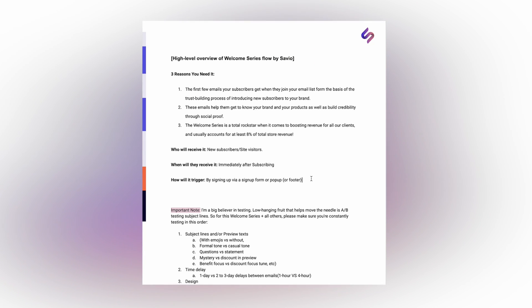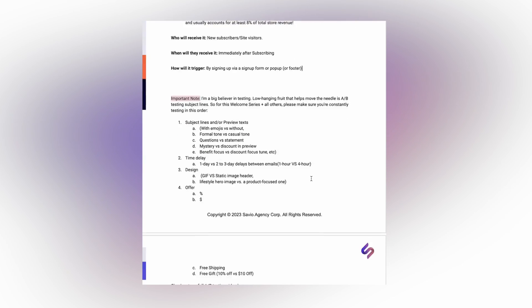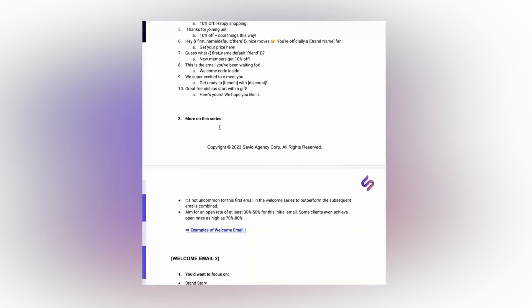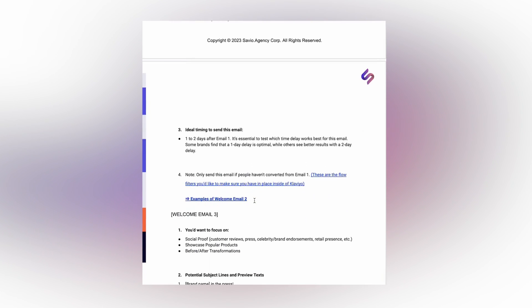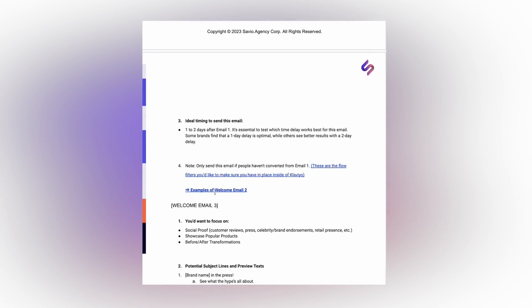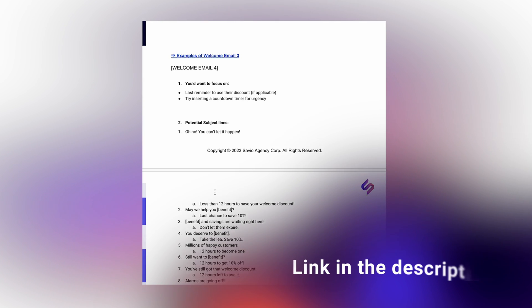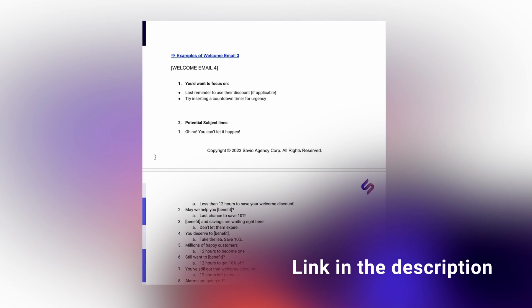If you want to check out these examples and other welcome email examples — plus how to A/B test your emails, real subject lines and preview text we battle-tested for our clients, insights on every email, and how to set up your flow filters — you have this internal Savio document, which we use internally in the agency to craft beautiful, highly converting welcome emails. I'm going to leave you a link to it down below. Go ahead and check it out right now.